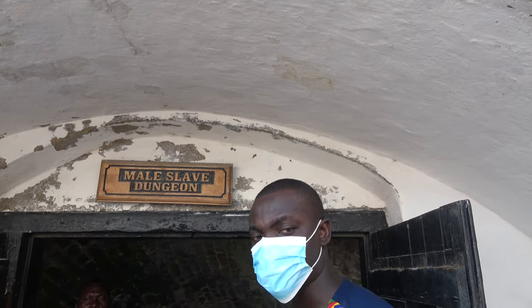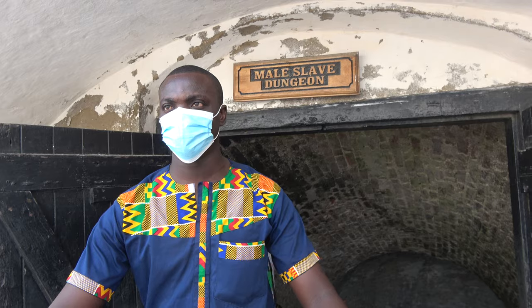The floor that leads to the male dungeon is very slippery — take your time and walk slowly. Please come with me.